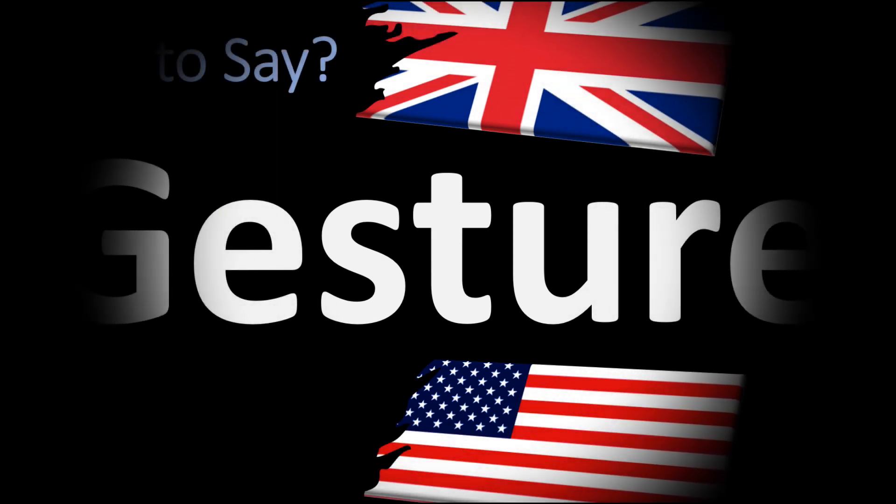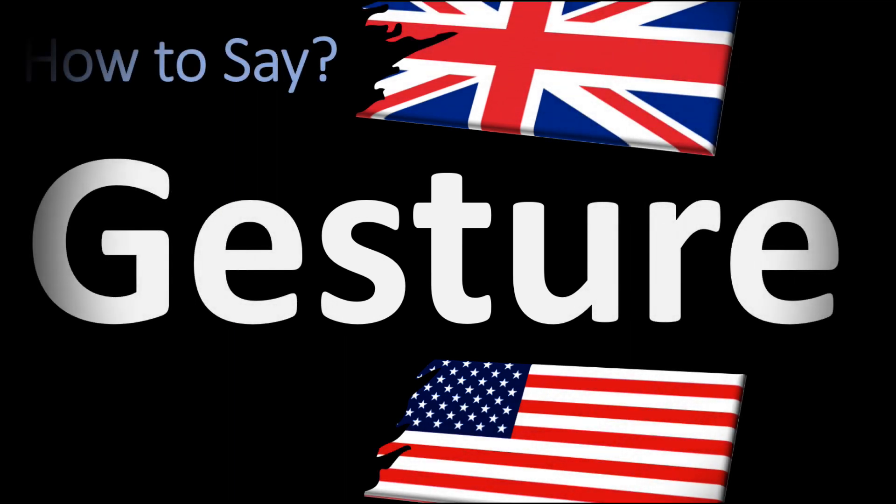We are looking at how to pronounce this word, as well as some of the most mispronounced words, including words whose pronunciations vary significantly between British English and American English. So make sure to stay tuned and consider subscribing for more. How do you say it in British English?